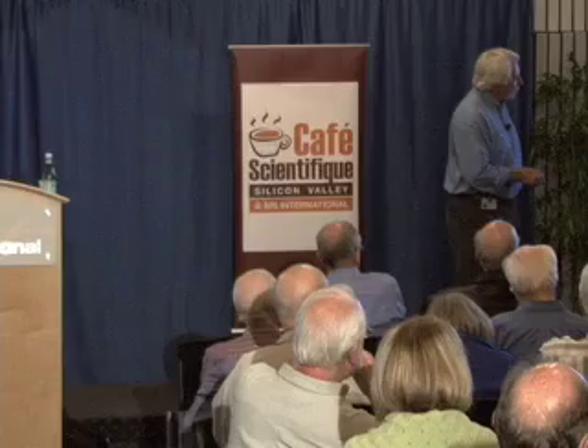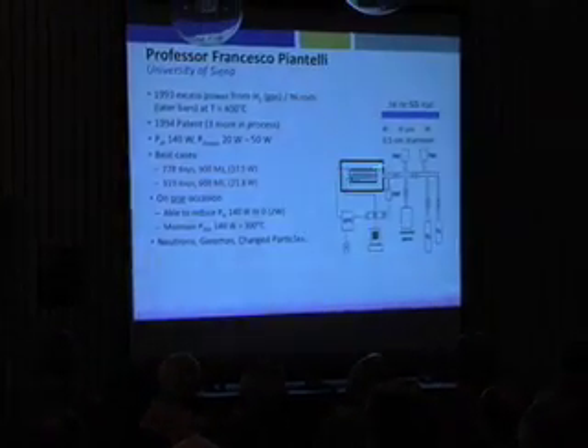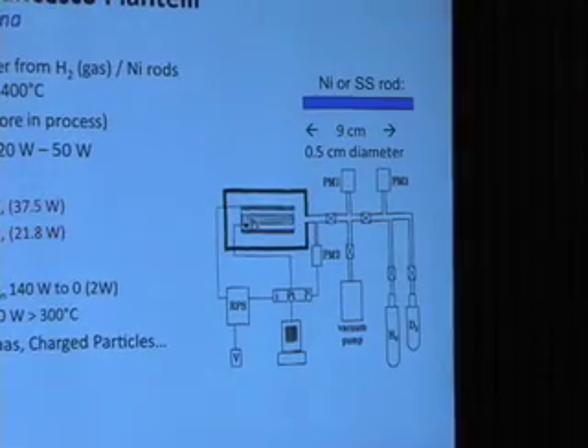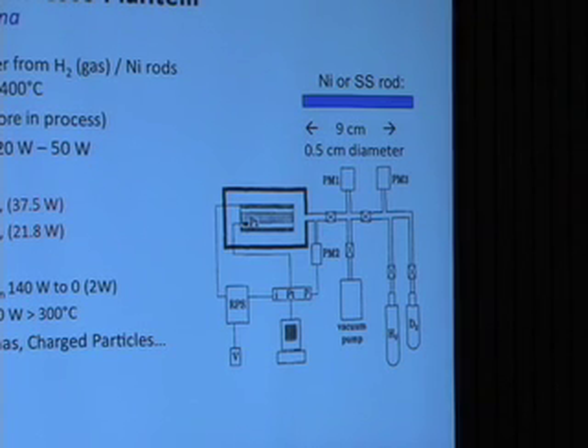This experiment looked like this. Basically it's a vacuum system, carefully controlled — a very carefully controlled vacuum environment. You need to pump it down a long way in order to remove the oxides and other chemical impurities from the surface of your nickel rod.